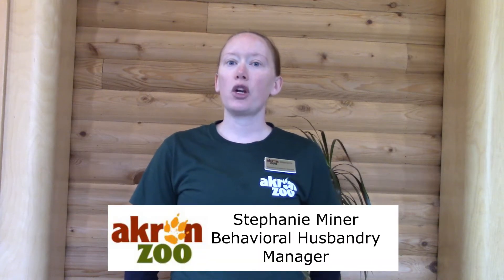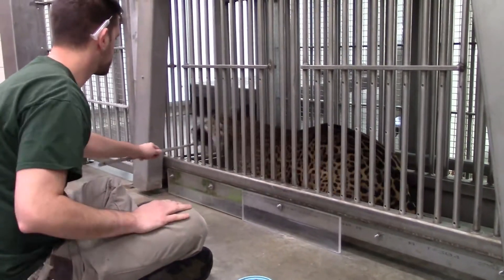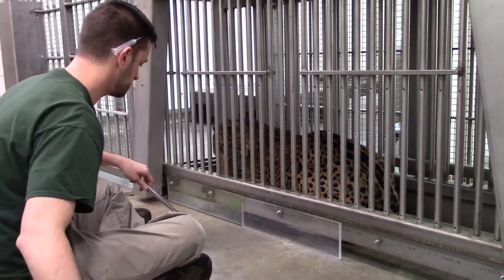Here's an example of training that we do at the zoo every day. Keeper Matt is working with our jaguar. Neom is in a specialized training chute — a specialized area within our animal indoor holding area that the animals have access to all the time, so they are very comfortable in here regardless of the training that is going on.